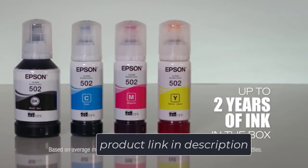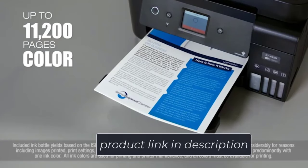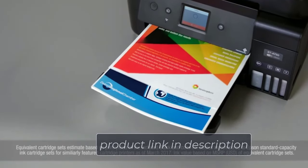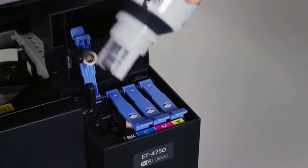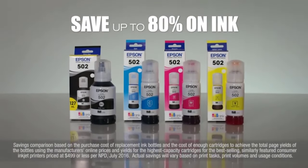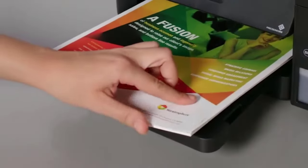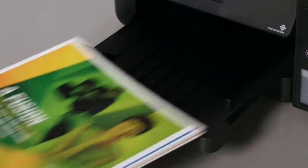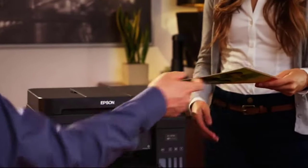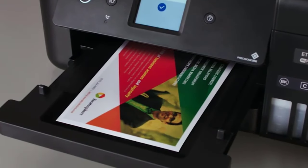It has a paper capacity of 250 sheets, saving you from the hassle of loading paper again and again. The printer delivers high-quality business printing, powered by Precision Core technology for fast, efficient, and high-quality output. The 30-sheet ADF allows for quick scanning capability. The printer includes ink to print about 14,000 pages black or 11,200 pages color, equal to around 30 ink cartridge sets. The Workforce ET4750 helps save up to 80% on ink with low-cost replacement bottles.